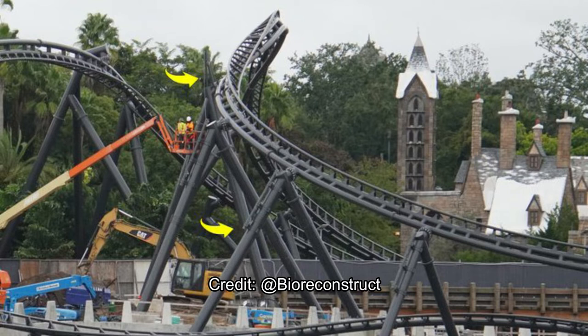Right now, here is just some guys in a cherry picker working on that inversion right there.